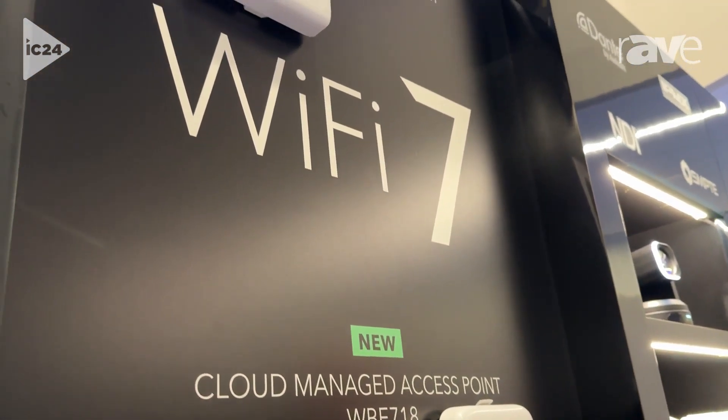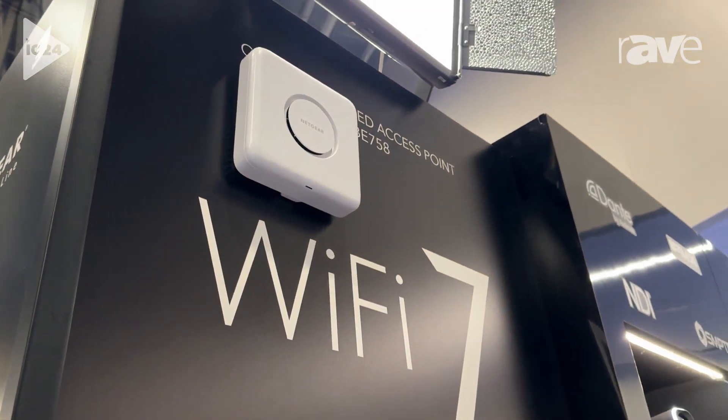These are our newer Wi-Fi 7 access points. For more on them, you can go to netgear.com/business.